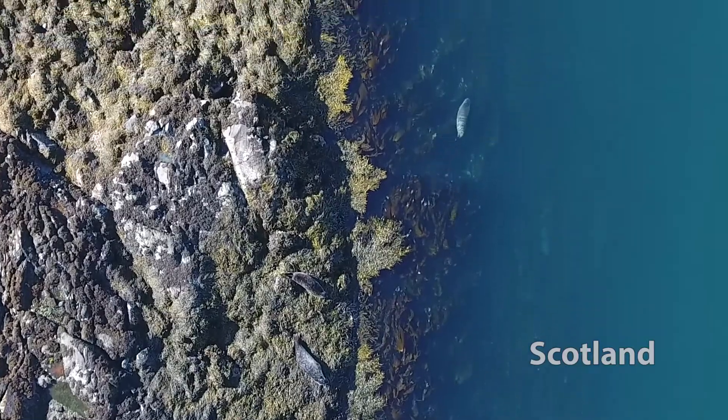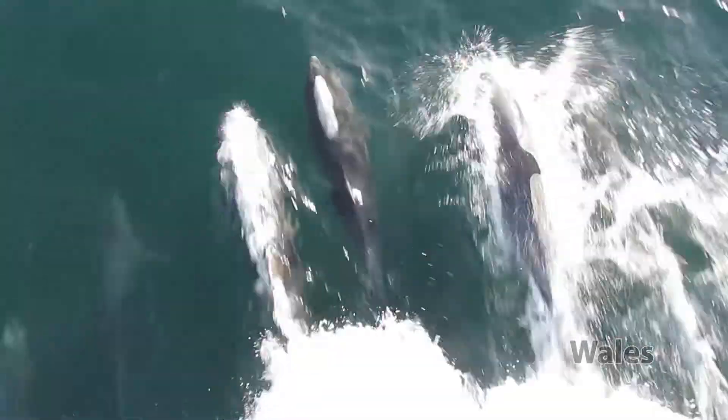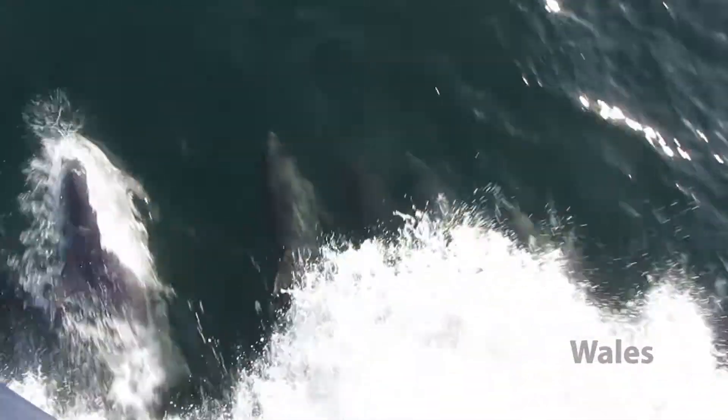What I'm trying to say is you don't actually have to go far to see these things. Here in the British Isles we have seals, we have dolphins. If you go to the beach, if you look in the rock pools, you'll find all sorts of life in there.